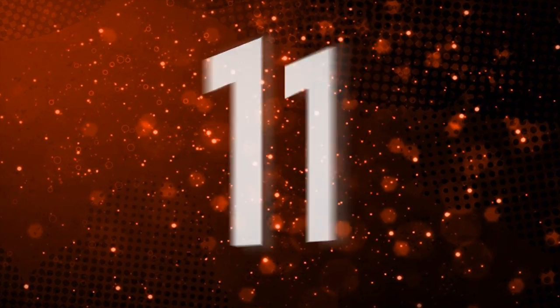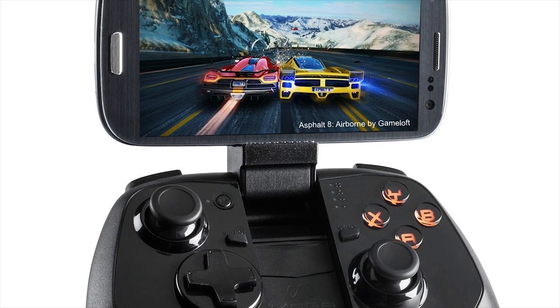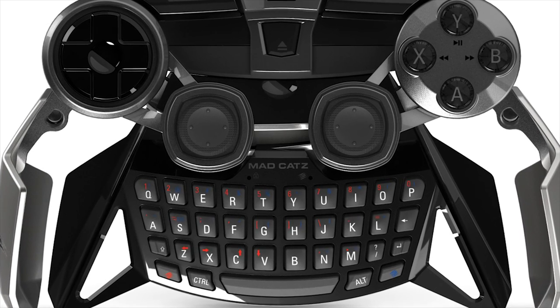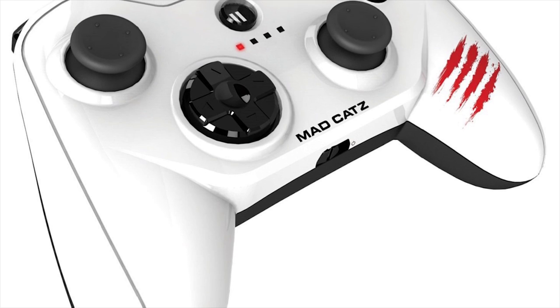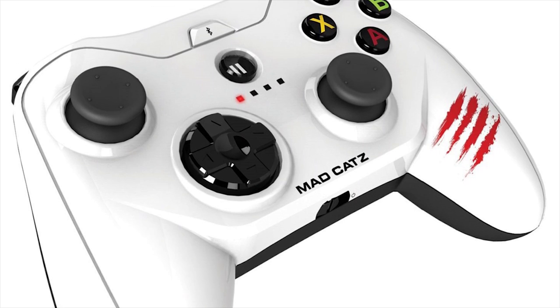iOS Controllers — MadCatz and Power A MOGA, both $50. iOS and Android touch controls for games are notoriously finicky. Smartphone controllers let you play the litany of stellar games available on the platform with no fuss. Not only are they well made, but your phone clips right above the controller, making for a gaming experience that is easy to take on the road.